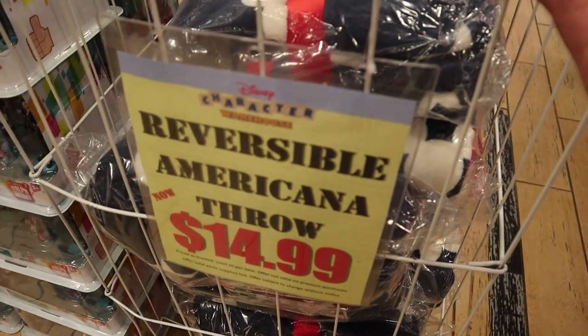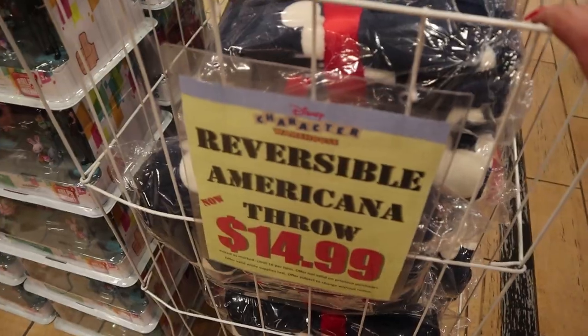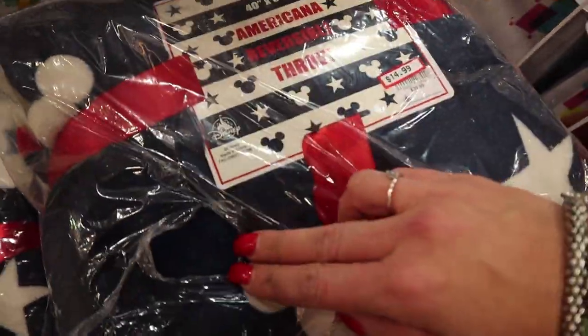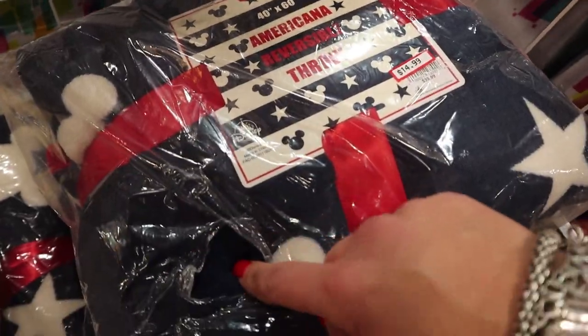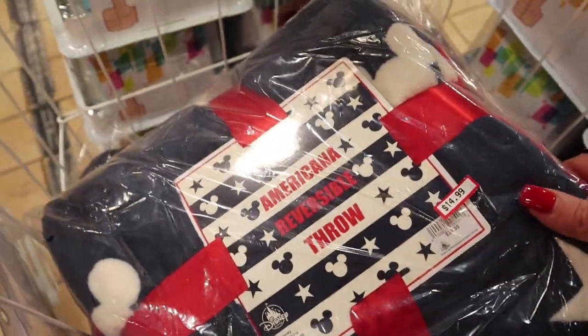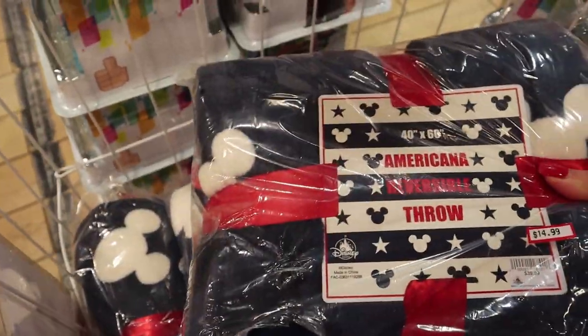This is new — they have the reversible Americana Mickey throw for $15. It looks super soft. Someone ripped a hole in it — I did not do that! It's super soft and I'm probably going to get one of these because I love blankets, and I love them more when they're Mickey blankets.